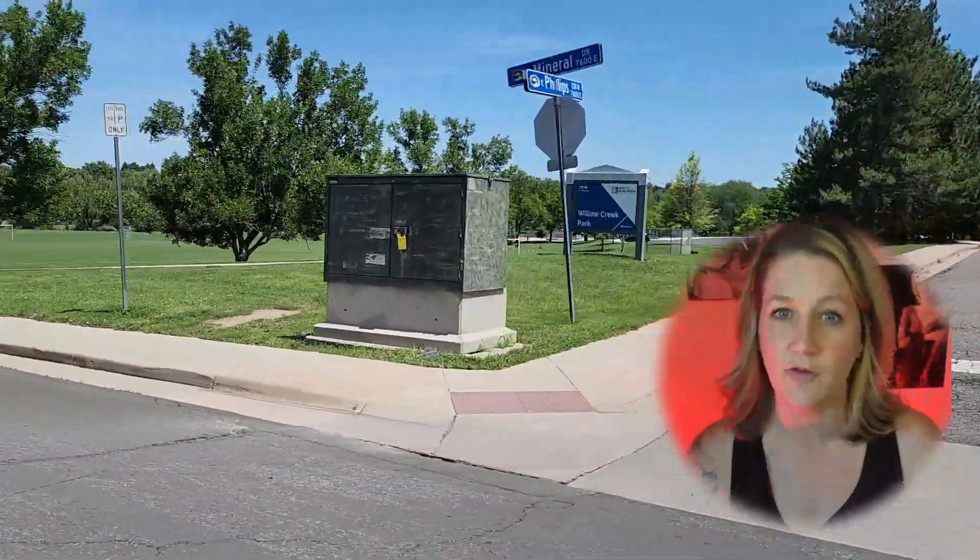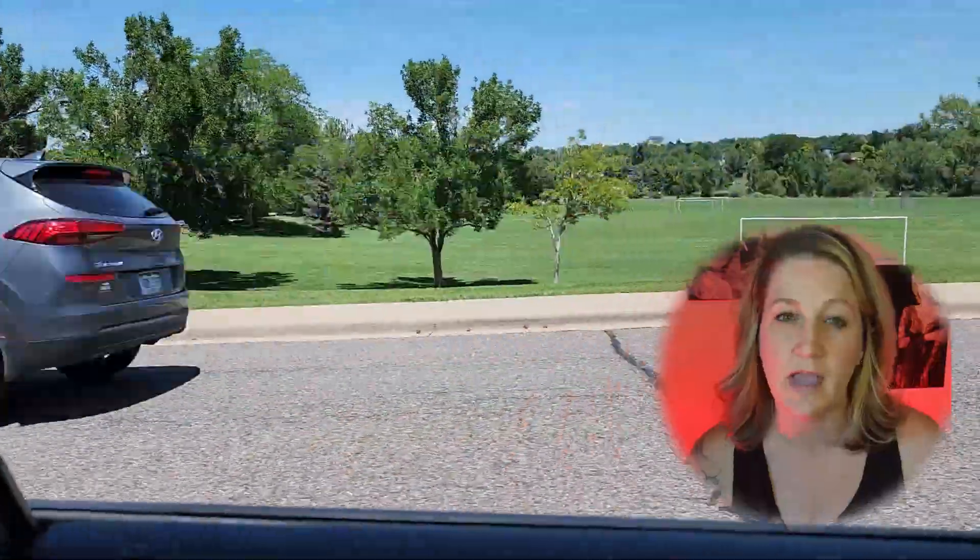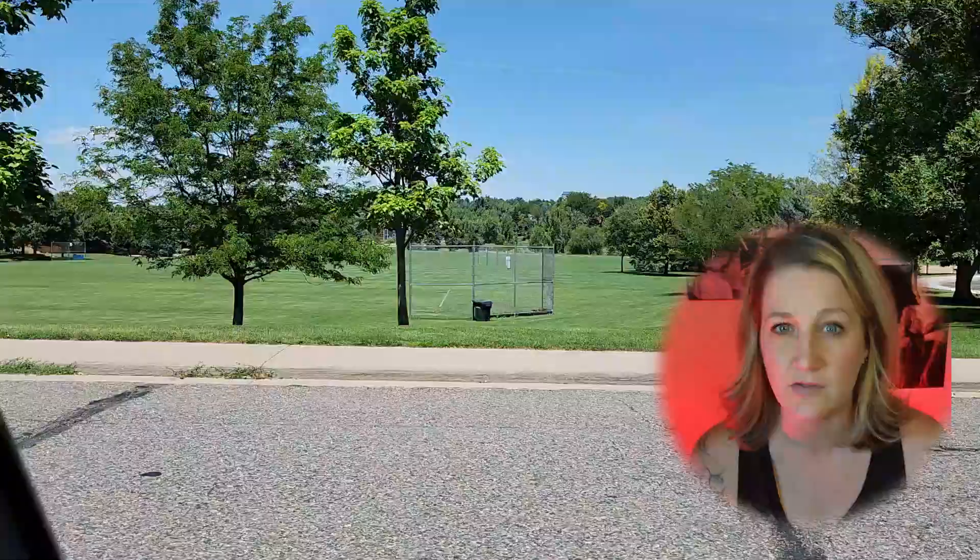One of the defining features of Willow Creek's lifestyle is its commitment to recreation and outdoor activities. Residents enjoy easy access to Willow Creek Park, a local gem offering sprawling green spaces, playgrounds for children, and scenic walking trails. Whether you're taking a leisurely stroll with your dog or enjoying a family picnic on a sunny day, this park is a perfect setting for making cherished memories.